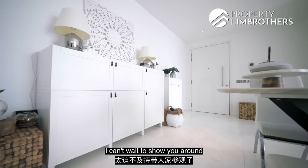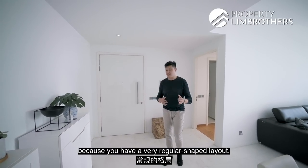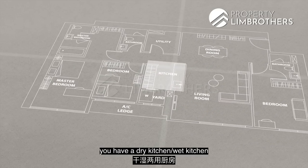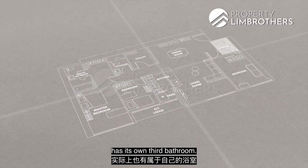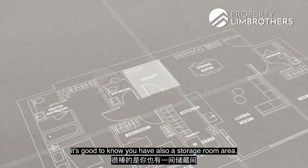This home is very well planned out with a regular shape layout. You have the living and dining, a dry kitchen and wet kitchen zone together with yard and laundry zones. There are three very good-sized bedrooms, two being ensuite — which is actually very rare — and the third common bedroom has its own third bathroom. For family living, there's also a storage room area.